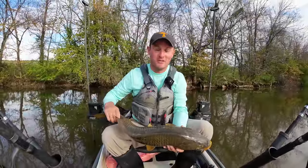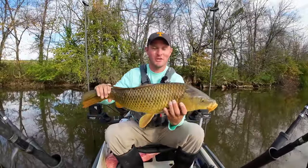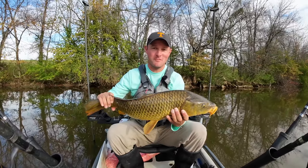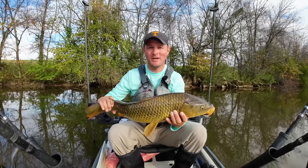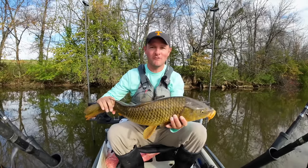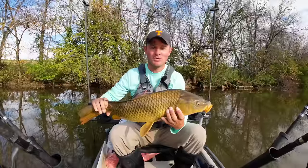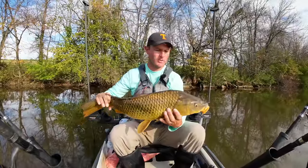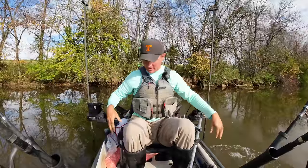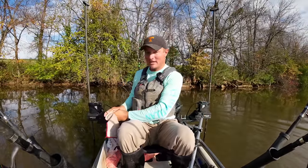Hi y'all, Justin with Kayak Catfish. I'm starting this video out literally with a fish — I'm out of practice on this YouTube thing, haven't been posting a lot of videos lately, and apparently didn't turn my camera on. Realized that once I landed the fish, so thankfully we'll see the first one here. Doing a little combo trip today — catfish and carp fishing — just got the first carp, so I'm gonna let him go and then give you the rundown.